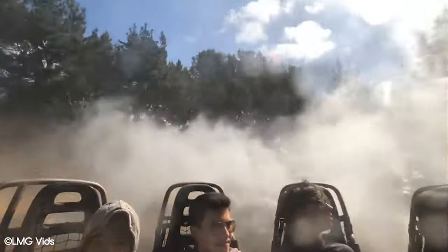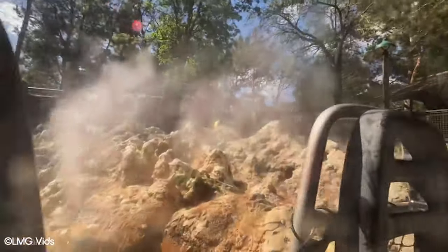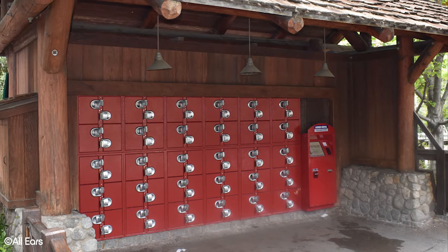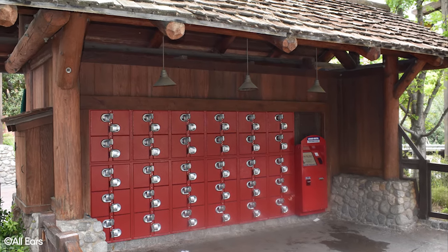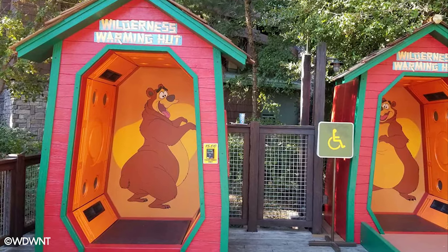As a result, people can become frustrated, especially if their belongings get wet during the ride. In order to avoid this, we would recommend making use of the free lockers which can be found near the entrance of the ride. Water rides are fun, but it's not fun if your belongings get soaked or damaged.